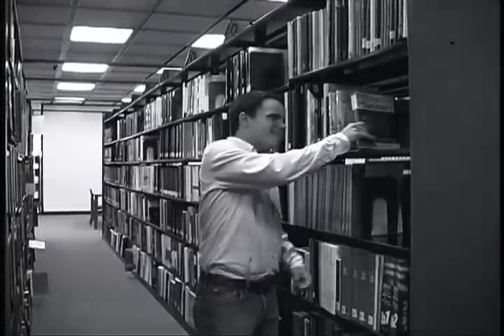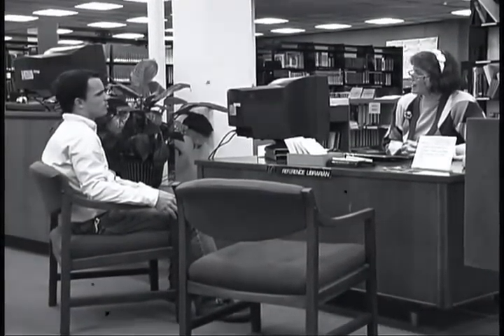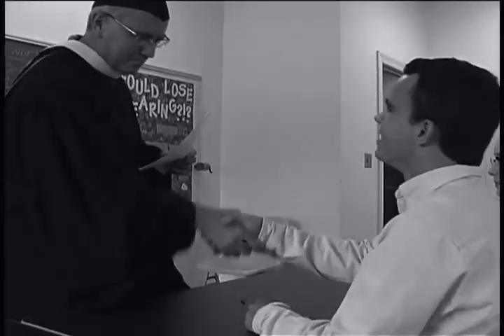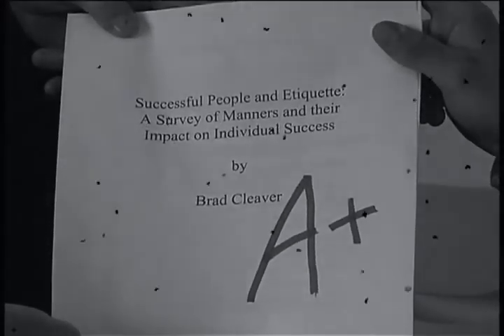Brad took the time to visit the library and talk with the library staff to learn about the resources. He planned in advance and had all the materials he needed. It showed. The professor was pleased with his assignment, and Brad earned good marks. He is well on his way to a successful academic career at Barton College.